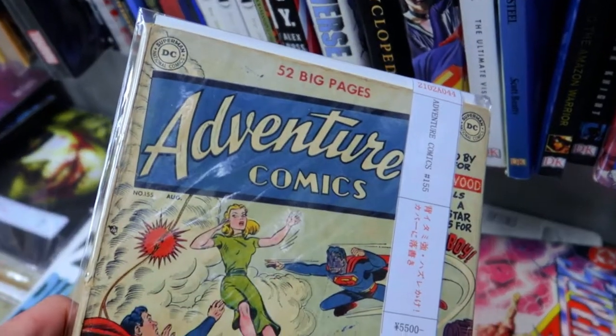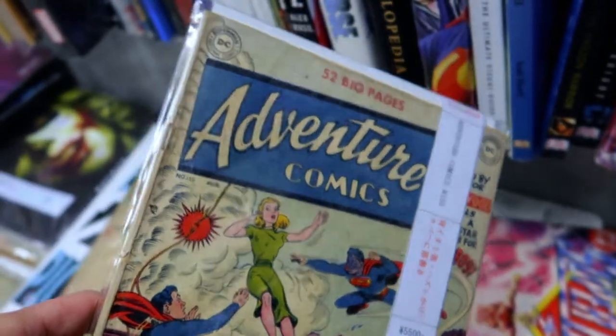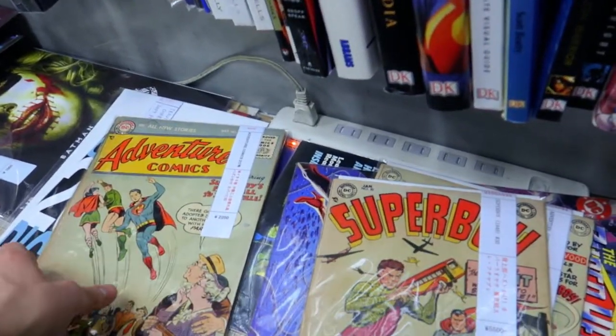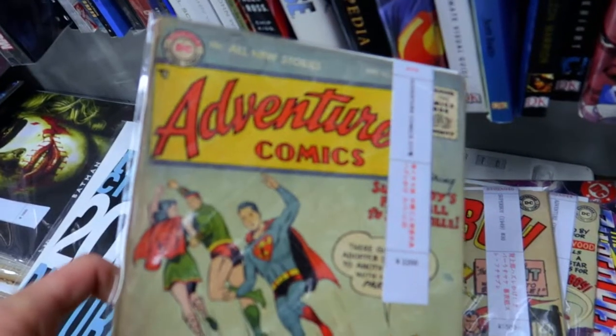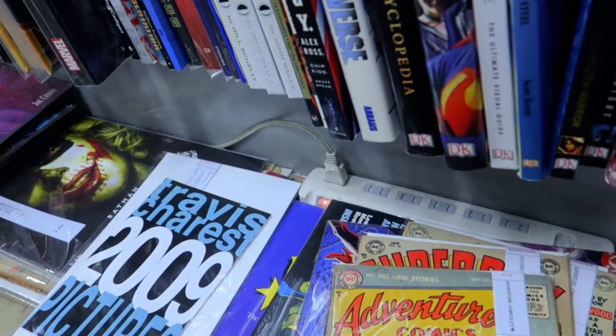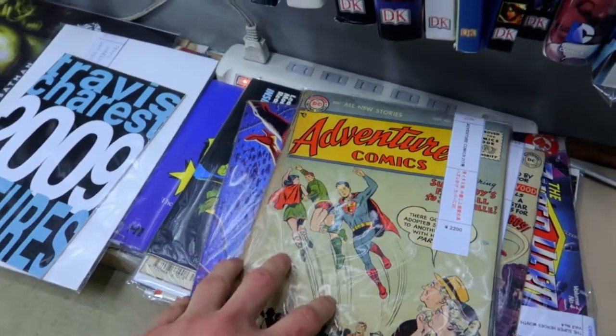This one is issue 155, 52 pages, and this one is number 30. Then we got number 217, Adventure Comics — pretty nice, but maybe not today.